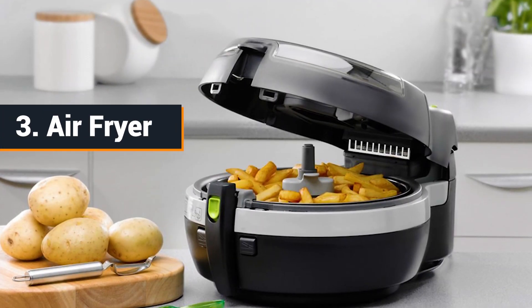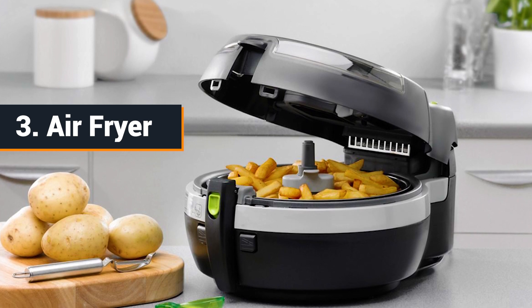What are some of those items? At the bottom of the list, starting with number three — that is going to be an air fryer. Some of you guys are thinking like, an air fryer? But air fryers nowadays actually double as a toaster oven, as another secondary oven.